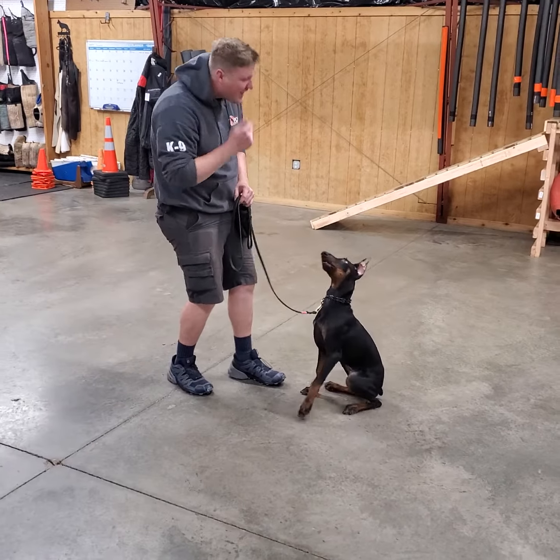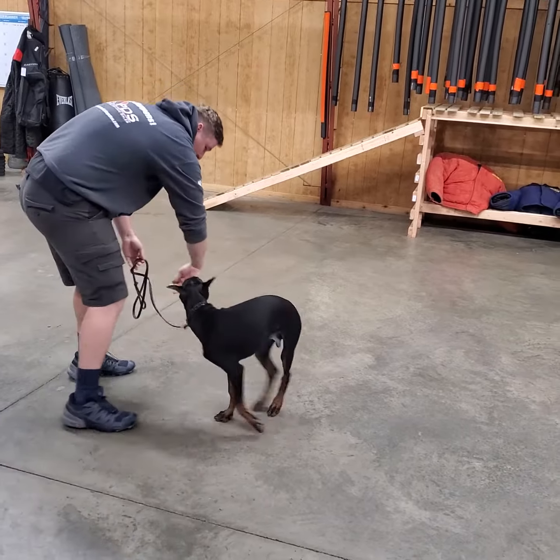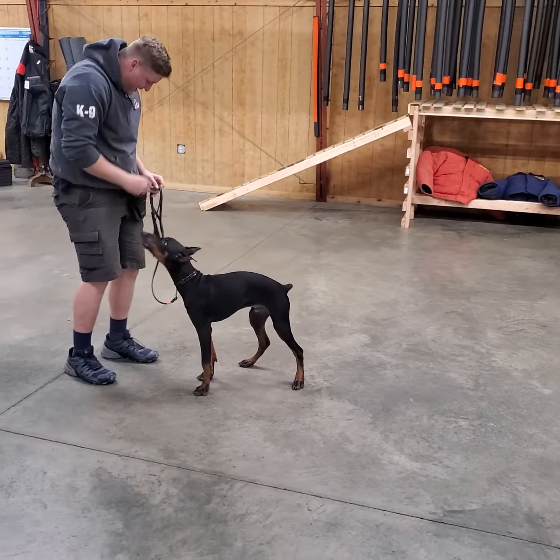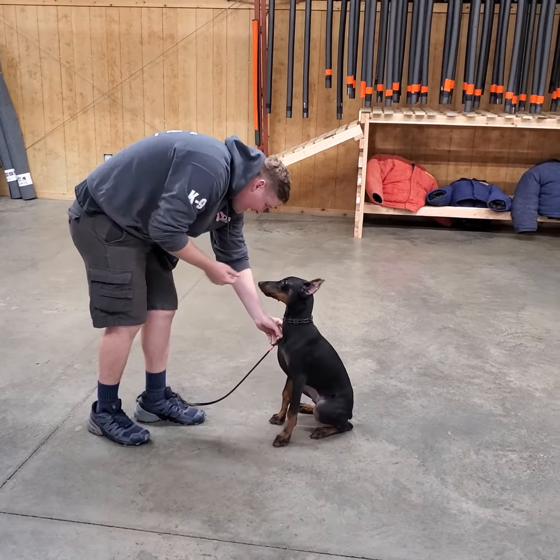We got a bark on command right there. He's got a little bit of a spin — Nick got a spin, got two spins. So like I said, Teller is all about working for that food. Got a little shake hands as well.